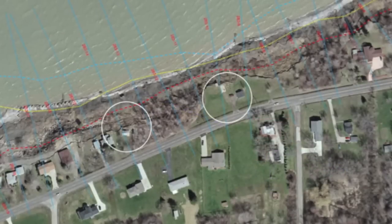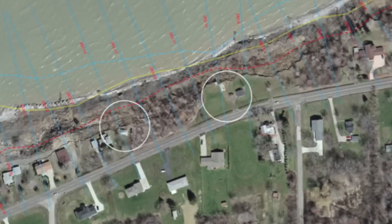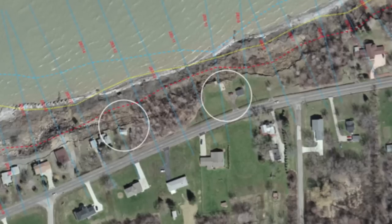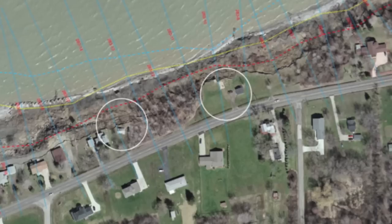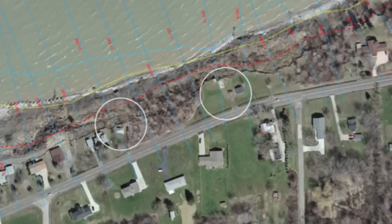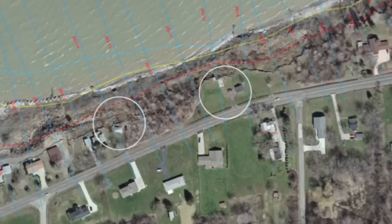This image shows an aerial view of the Lake Erie coast in 1965. The white circles on the image show two properties that will be lost to coastal erosion by 1990. The blue line represents the shoreline in 1876, the yellow represents 1973, and the red, again, representing 1990.